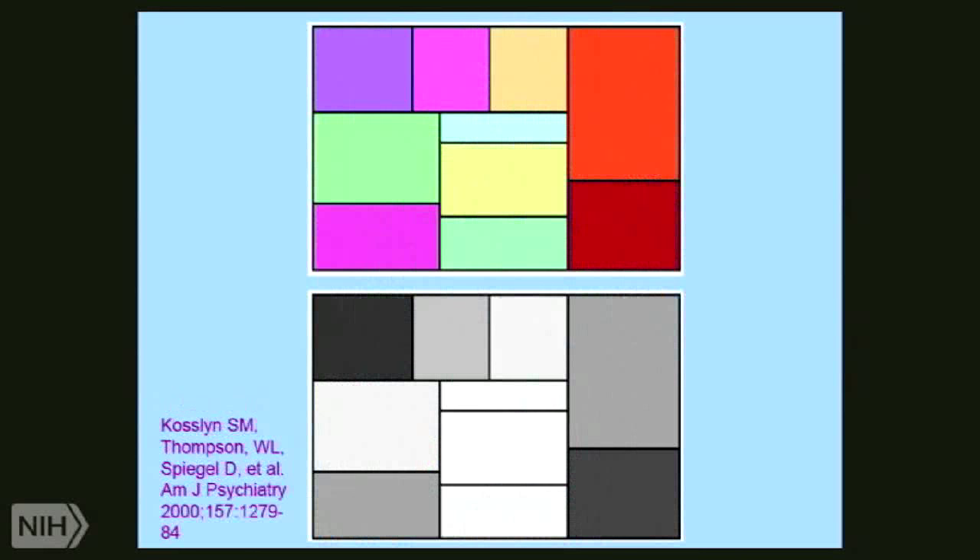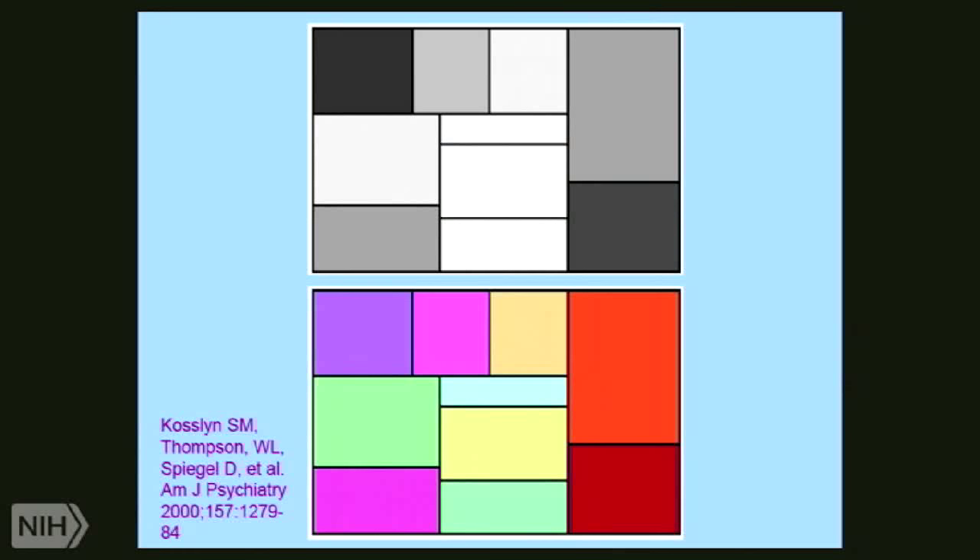He was very interested in visual imagery, so we identified color processing regions in the brain using PET. We exposed high hypnotizables to color grids, and one hypnotic task was to drain the color out of them, and another task was to add color to a black and white grid. They did what you are seeing here — draining color from the color grid, adding color to the black and white grid.